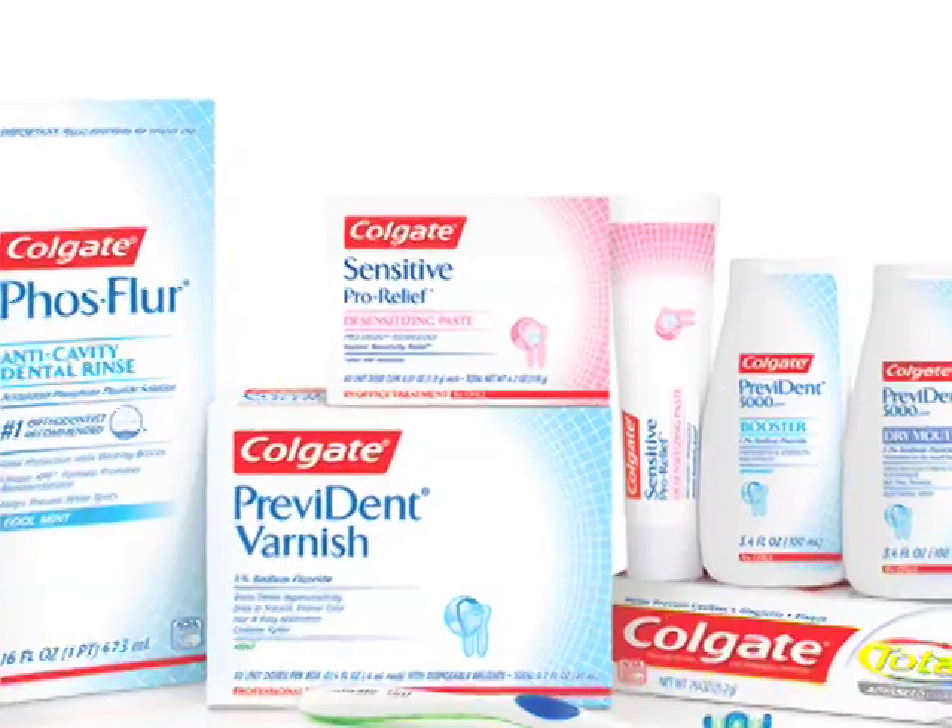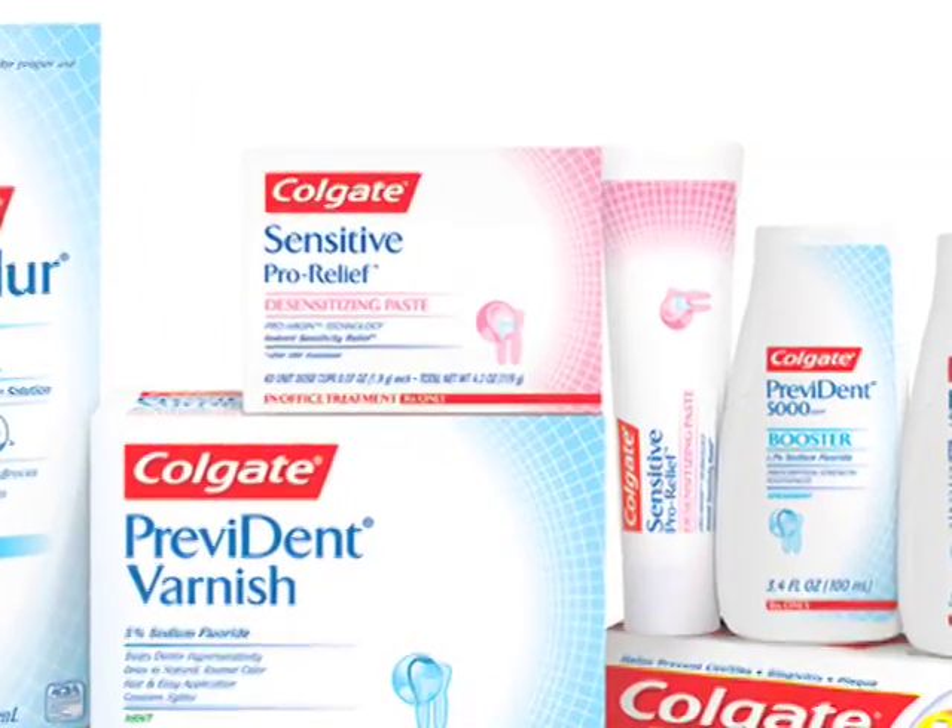Colgate is most excited about Colgate Sensitive ProRelief, which uses our ProArgin technology. This really gives the dental professional the ability to alleviate sensitivity in seconds chair side, whether you're doing it prior to a procedure to make the patient comfortable during the procedure, in the middle of a procedure if a patient starts to get uncomfortable, or even after a procedure if the patient becomes uncomfortable.